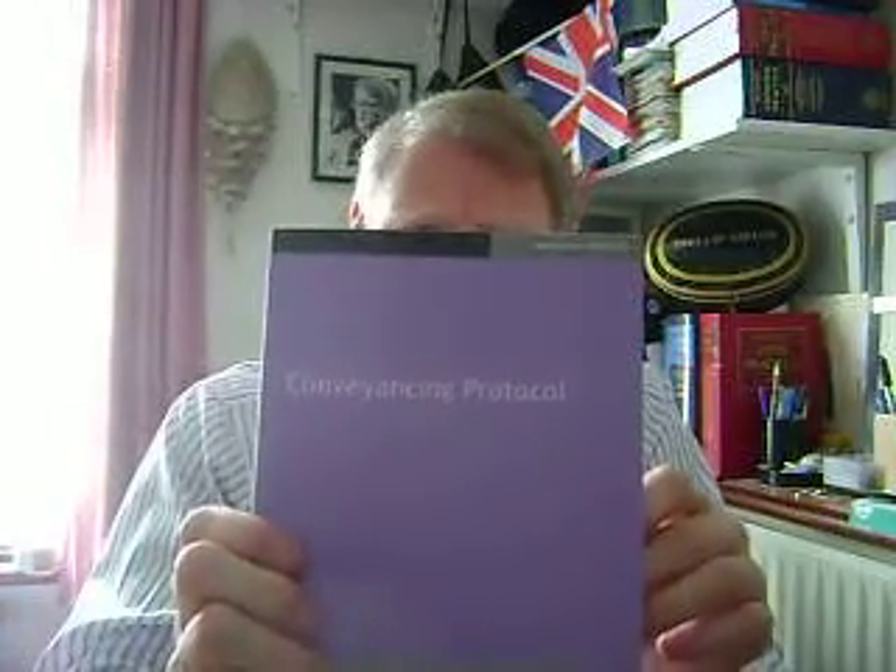Hello, it's Philip Taylor speaking from Richmond Green Chambers, and I'm looking today at a book from Law Society Publishing. It's in their Protocol series, this purple cover here. Conveyancing Protocol is what it's called.